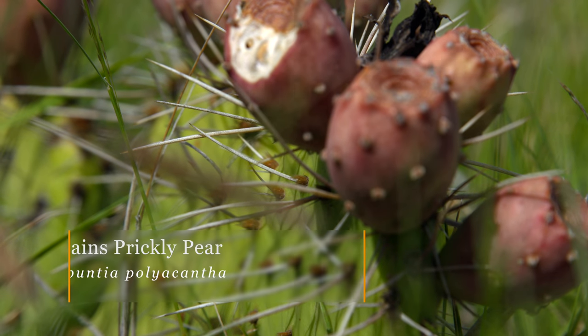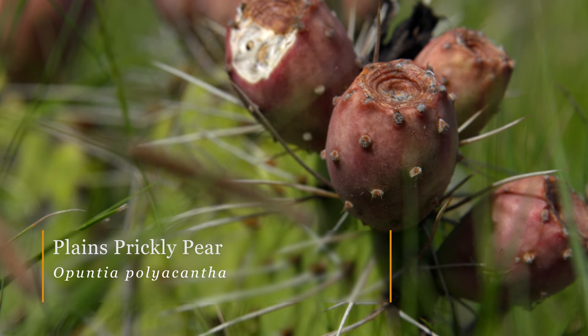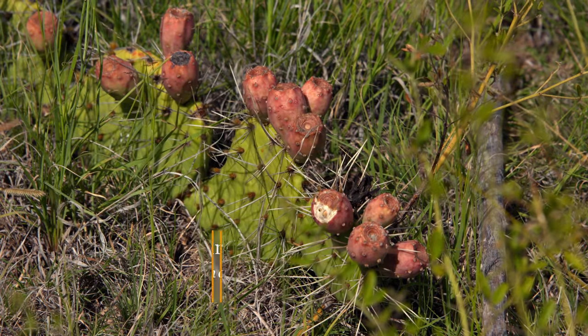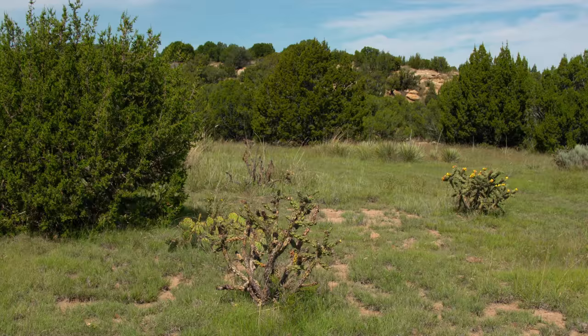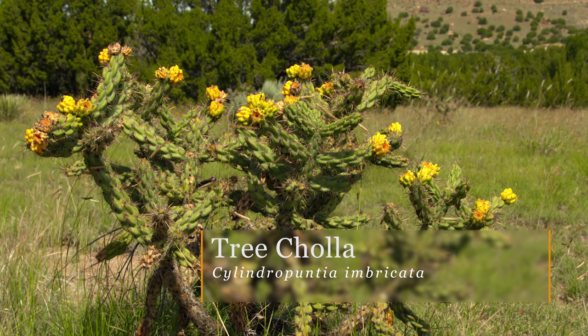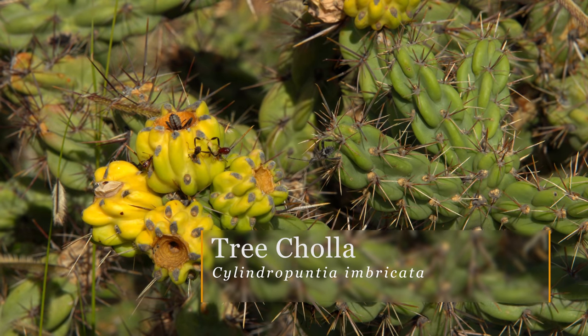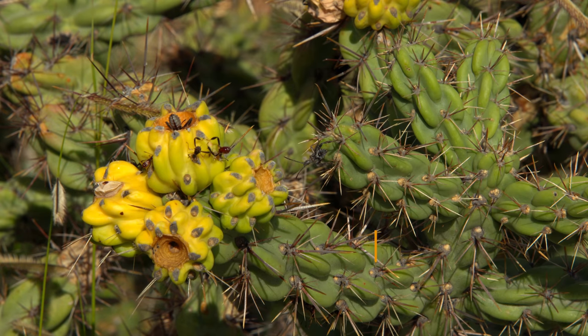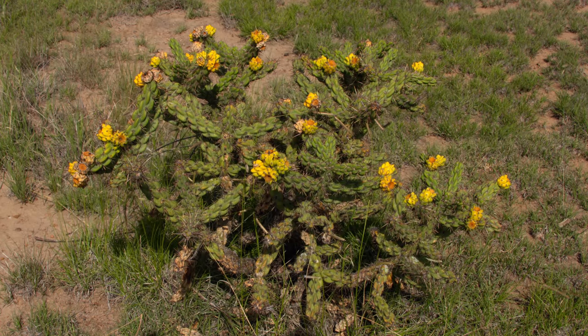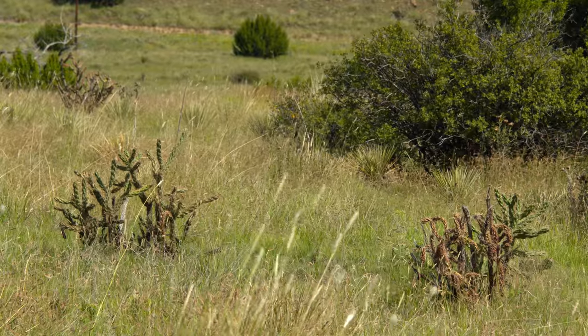The prickly pear is an Opuntia species. We also have the tree cholla, which is actually a Cylindropuntia. You can see in the background it makes nice yellow fruits. This plant is becoming more and more common out here at Black Mesa. Years ago you wouldn't see this much tree cholla — it's actually a result of overgrazing. Cattle have eaten the grasses, and obviously they don't want to eat the tree cholla, so consequently there's more of it.